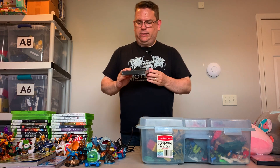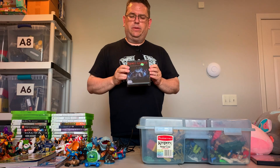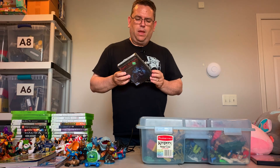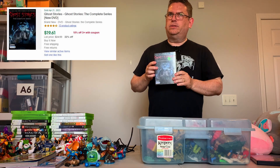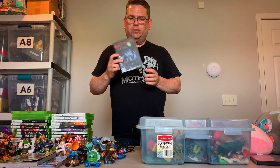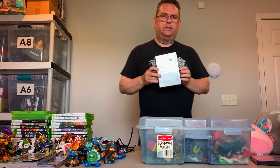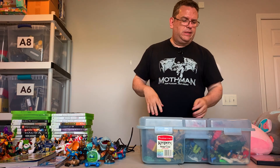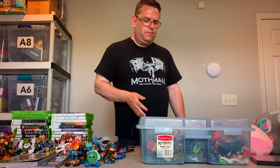I also found this — Ghost Stories. I'd never heard of this before, but it is sealed. It's a DVD sealed in the box. This goes for about $18 to $19, brand new, and sells pretty consistently. I was supposed to pay $3.99 but she charged me $4.99. So even still, when you put all of this together, I spent $10.50. Between all of this, I'll probably make $60 to $70 in profit.